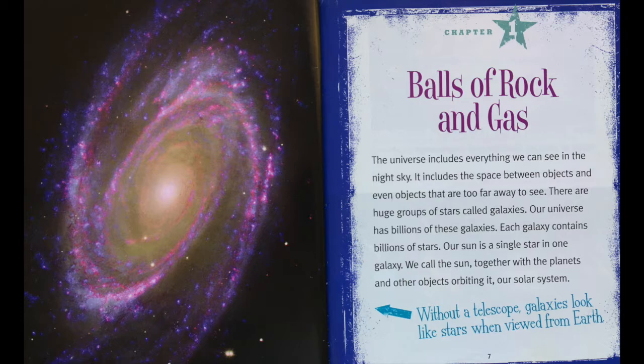Balls of Rock and Gas. The universe includes everything we can see in the night sky. It includes the space between objects and even objects that are too far away to see. There are huge groups of stars called galaxies. Our universe has billions of these galaxies. Each galaxy contains billions of stars. Our sun is a single star in one galaxy. We call the sun, together with the planets and other objects orbiting it, our solar system. Without a telescope, galaxies look like stars when viewed from Earth.